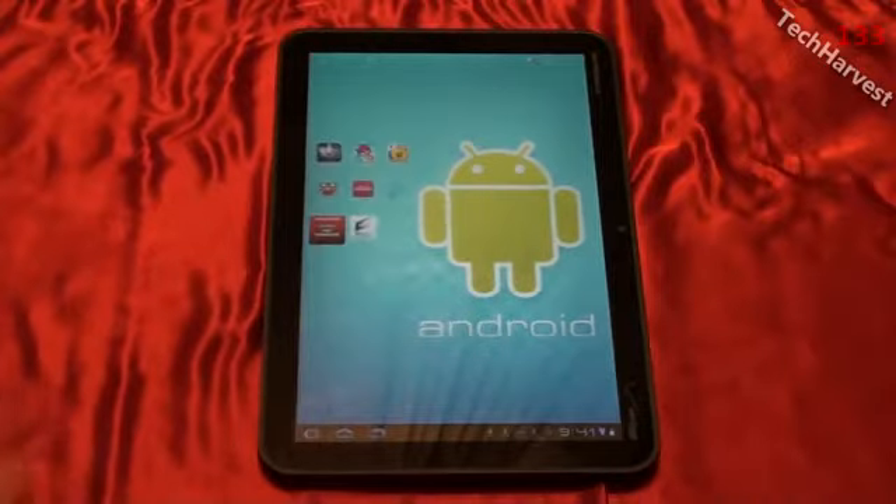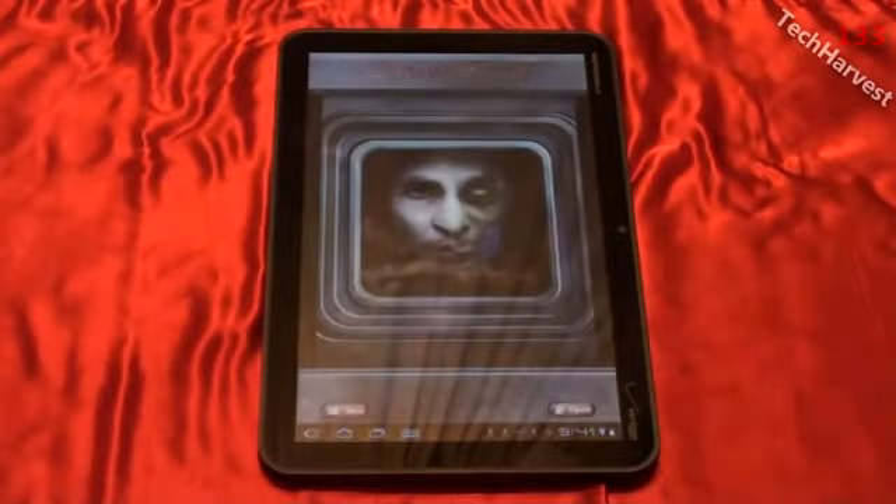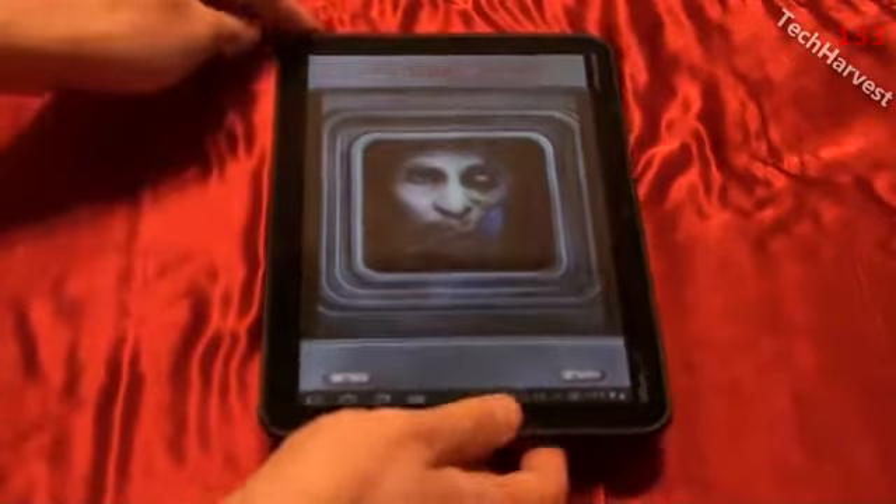And that's Zombie Booth. If you're not familiar with this app, what it does is it takes a picture and makes it into a zombie. It could be a picture of you taken with your camera on your Android device, or a picture you have on your device or downloaded somewhere. As long as it's a face and it can recognize the eyes and the mouth, you can use it. Pretty cool — let me show you.